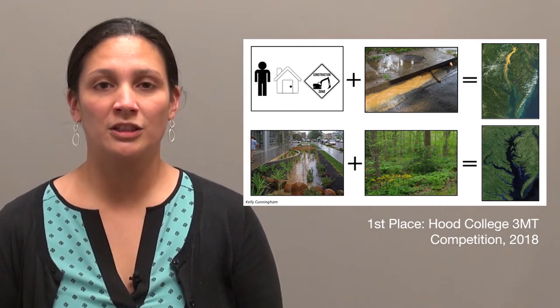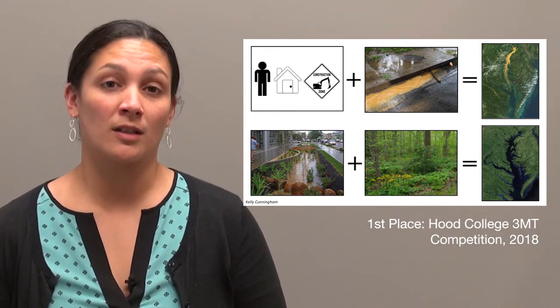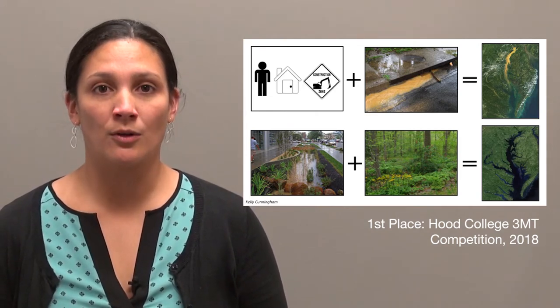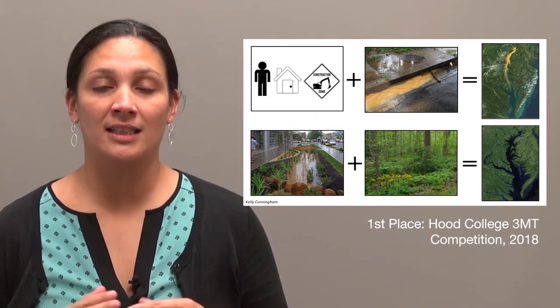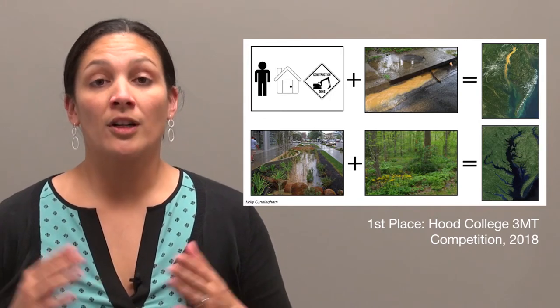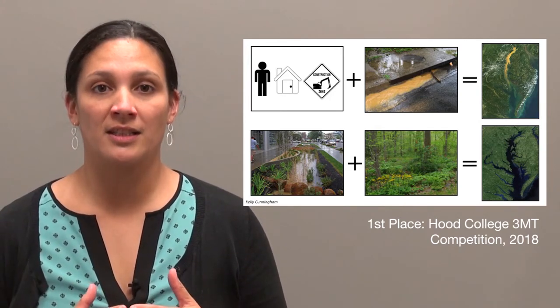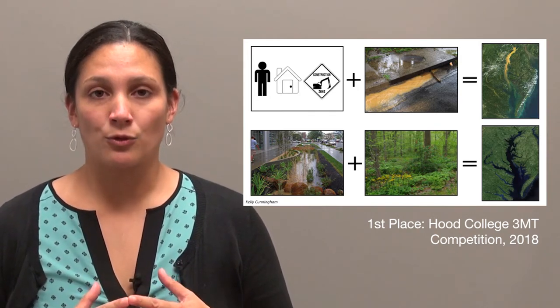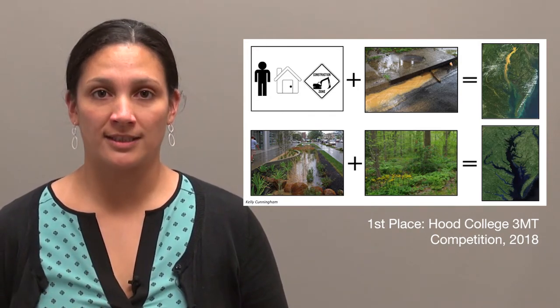As many of you may know, the Chesapeake Bay has been suffering from poor water quality for quite some time. However, what many of you may not know are what are those driving forces behind the decline in the water quality. Well, there are many factors that are contributing to the decline in the water quality, but one of the largest factors is the increase in the amount of stormwater runoff that's going into the Chesapeake Bay.